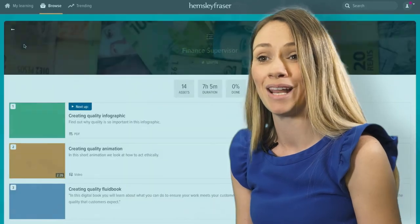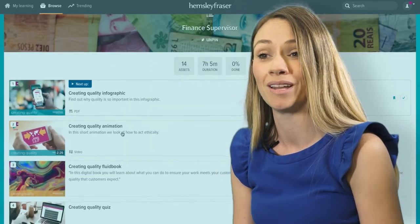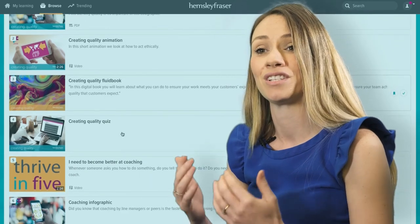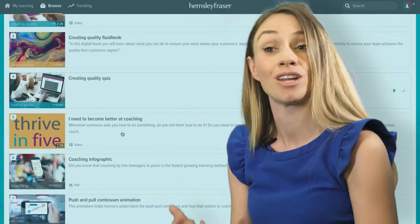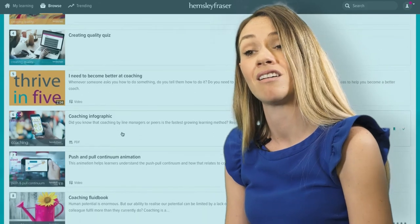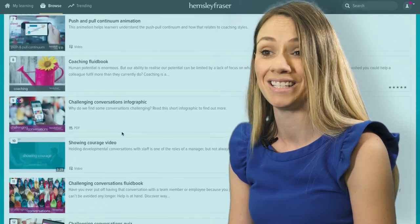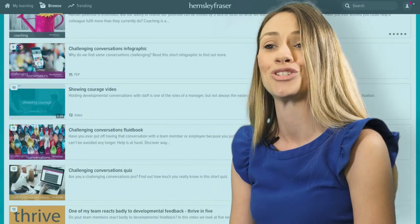Being able to blend the expert-led, face-to-face and the virtual content with the on-demand is a real benefit. HF has designed both of these elements together so they complement each other. This enhances the experience for the individual learner and ensures the L&D team can deliver great learning that is just in time.